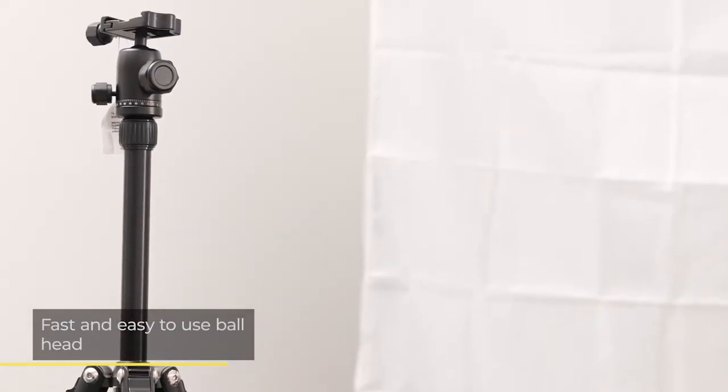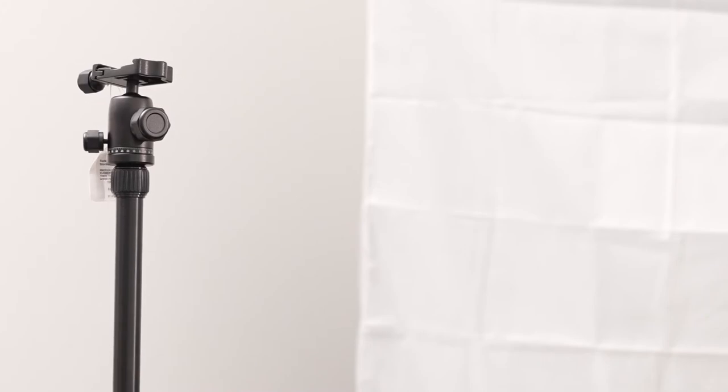Also notable is the fast and easy-to-use ball head. While they don't all fit in stockings, Ted stock a wide range of tripods if the Manfrotto MK Elements isn't suitable.